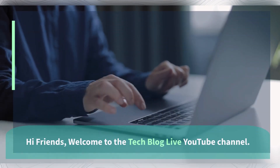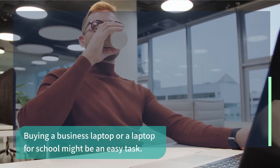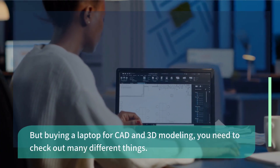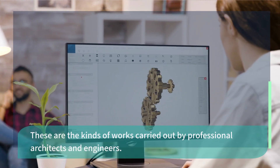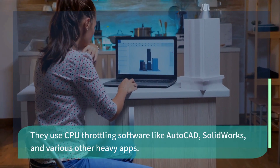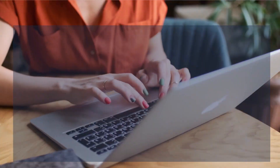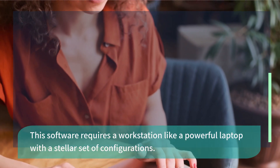Hi friends, welcome to the TechBlog Live YouTube channel. Buying a business laptop or a laptop for school might be an easy task. But buying a laptop for CAD and 3D modeling, you need to check out many different things. These are the kinds of works carried out by professional architects and engineers. They use CPU-intensive software like AutoCAD, SolidWorks, and various other heavy apps. This software requires a workstation-like, powerful laptop with a stellar set of configurations.